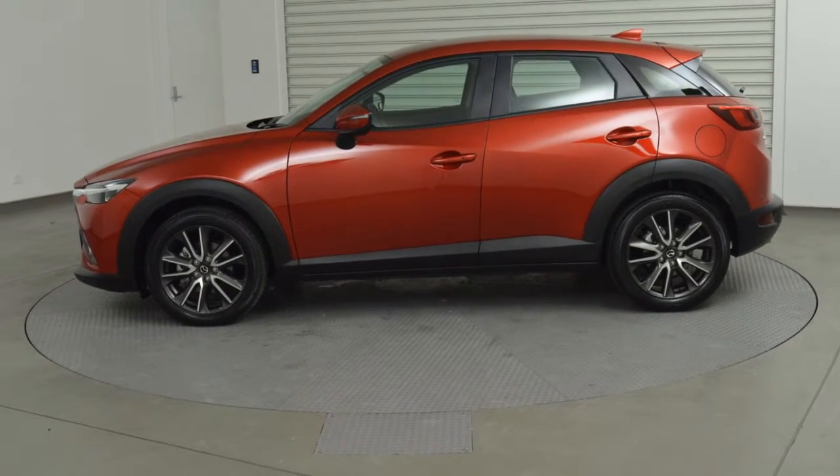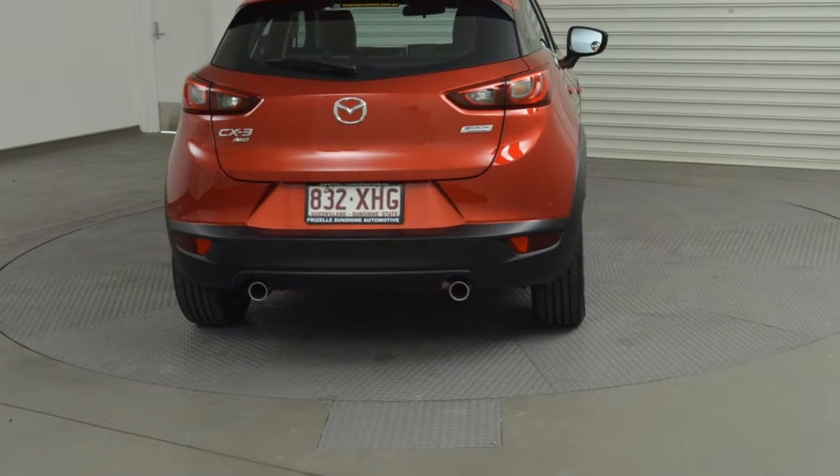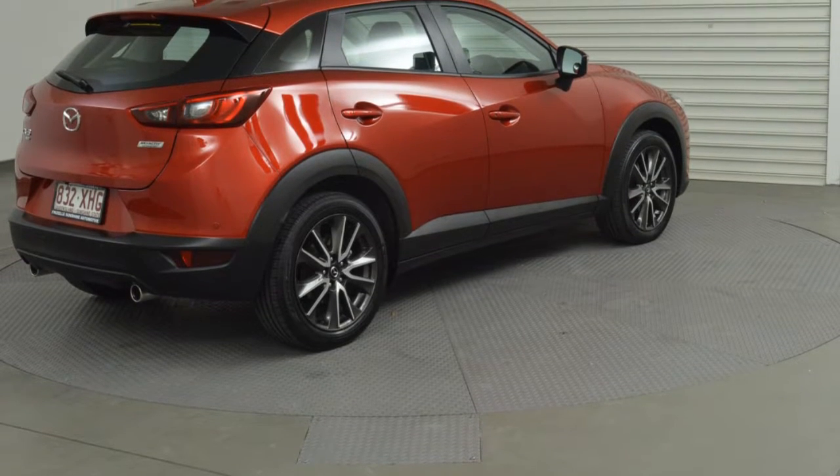This vehicle has all the features you could dream of: remote central locking, cruise control, tinted windows, alloy wheels, power steering, climate control and more.